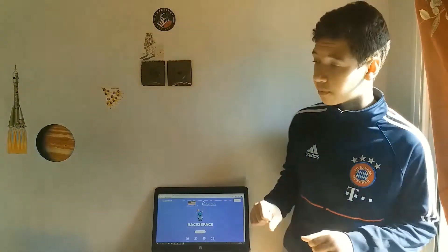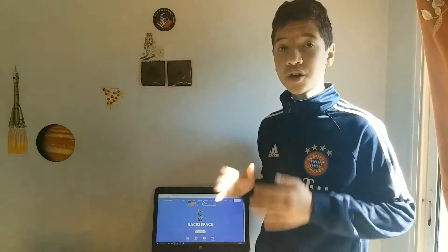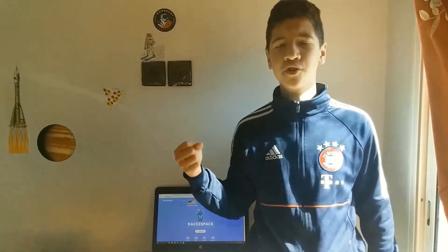Throughout the day, we make contact with a lot of things and exert many forces. For example, by pushing a shopping cart, running, or even just opening a fridge.